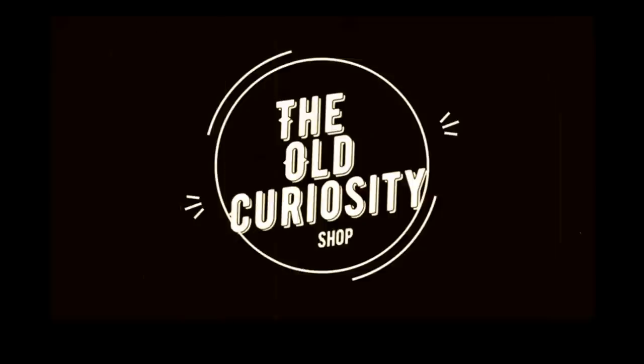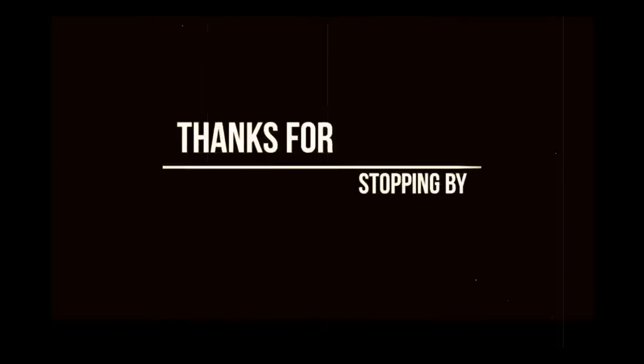There's an old curiosity shop. Every once in a while I go by there for the fond recollections that lie there, in that old curiosity shop. Good afternoon, good folk. I'm Scott from the old curiosity shop.